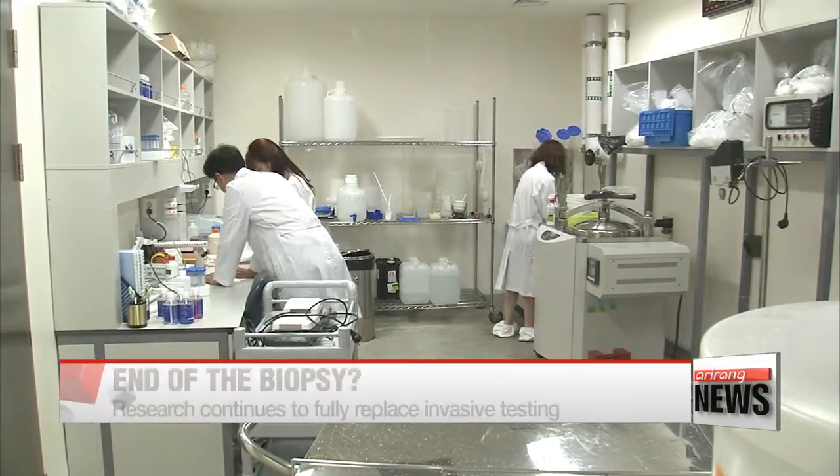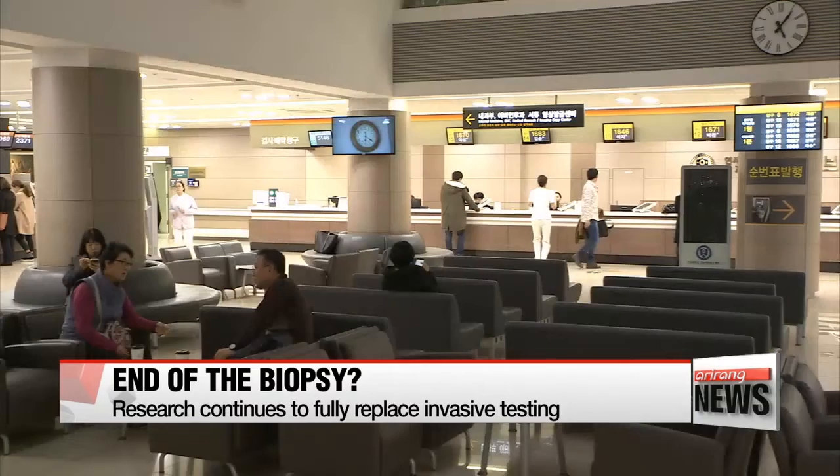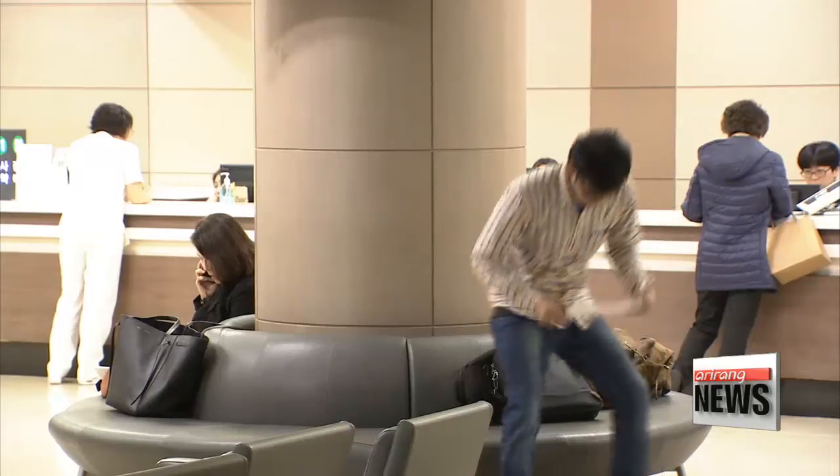The team is now testing the technology on ovarian and lung cancer patients too, with high hopes that soon doctors will no longer have to remove a patient's tissue — what's known as a biopsy — and can instead simply take a sample of blood.